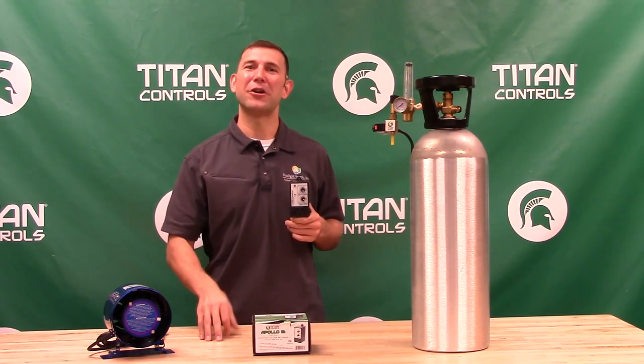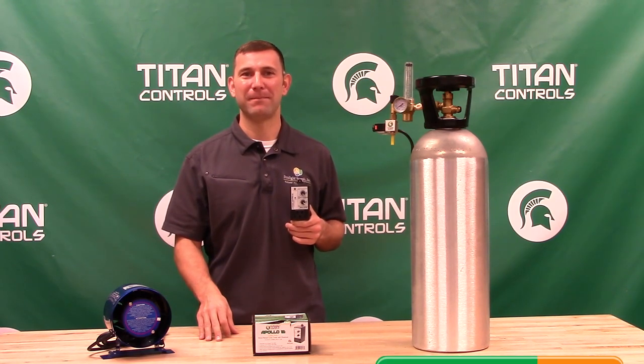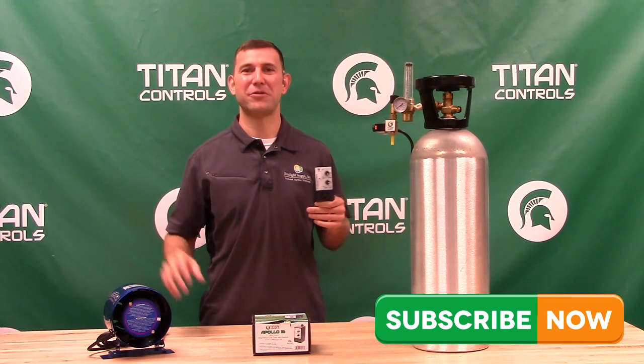Please visit www.TitanControls.net or www.SunlightSupply.com for more information. Ask your preferred indoor garden retailer for Titan Controls today. Subscribe to Sunlight Supply's YouTube channel for the latest in indoor grow equipment videos. And follow us on Facebook, Instagram, and Twitter for cool updates, pictures, and giveaways.